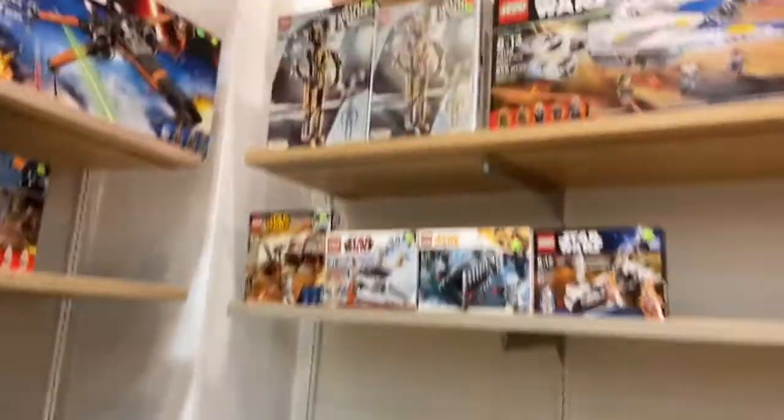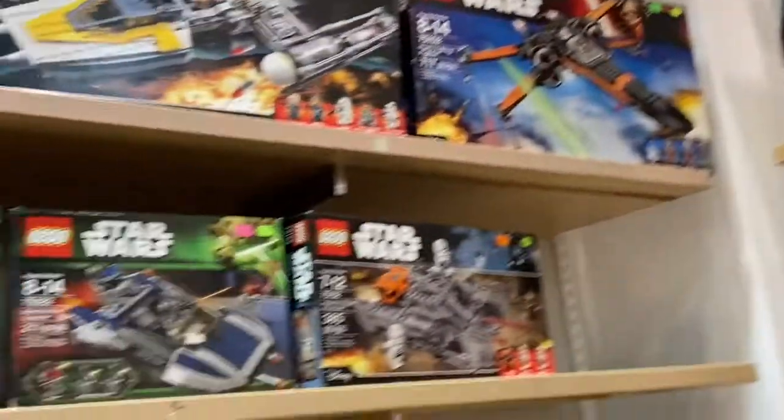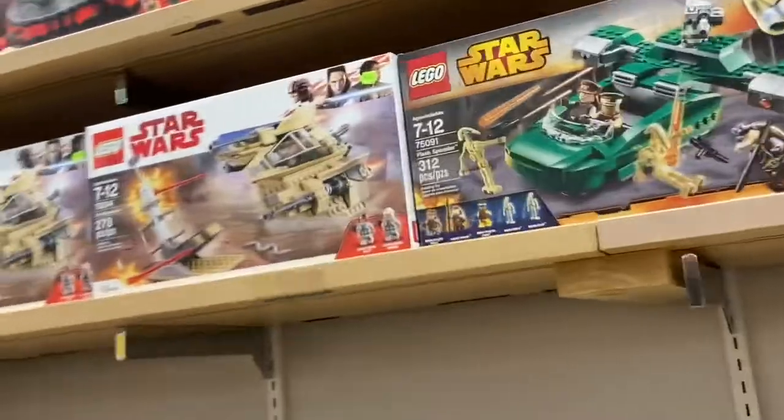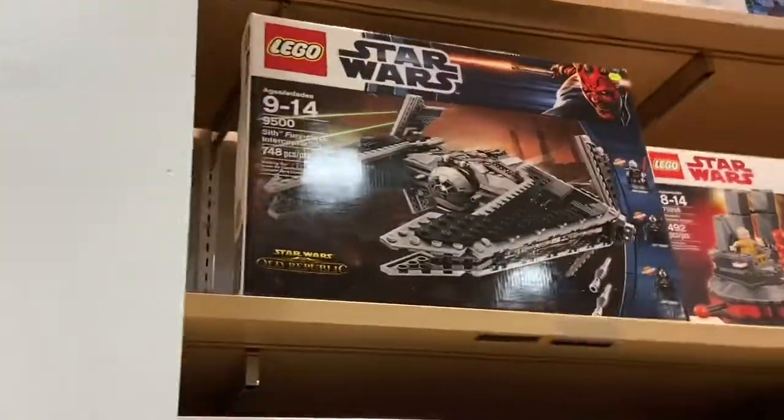They don't really have much that's new. They have those secret fields. They have Mandalorian spheres — there's nothing too special. That's special. Sealed. $305.